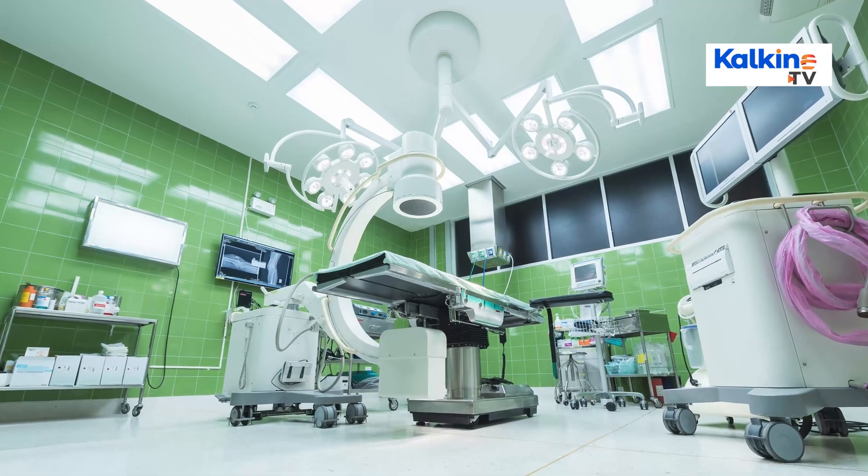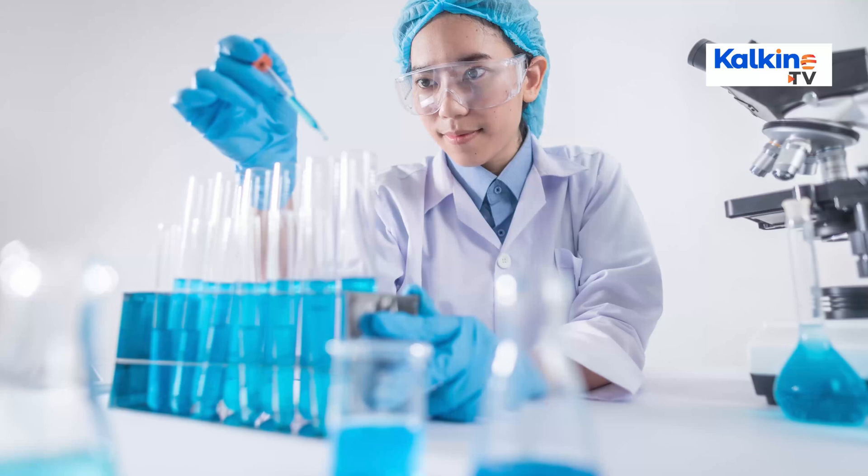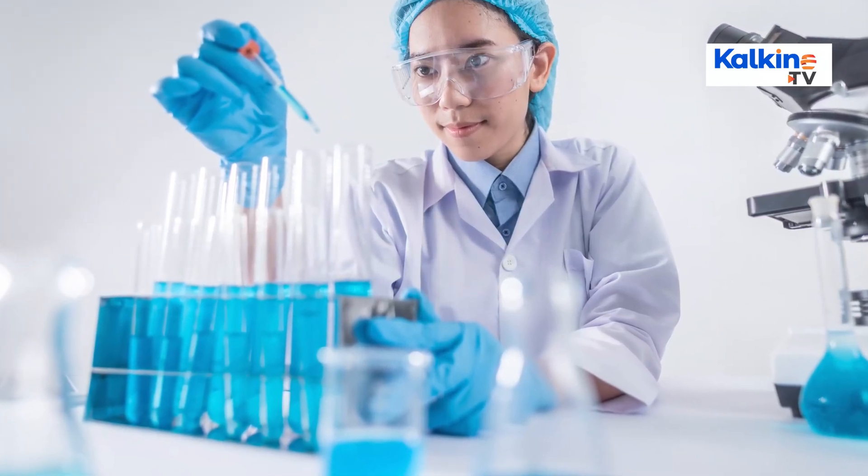Medtech, or medical technology, helps medical professionals save millions of lives. Medical technology comprises a wide range of products used in the healthcare sector. In today's healthcare scenario, almost every aspect is relying on technology.